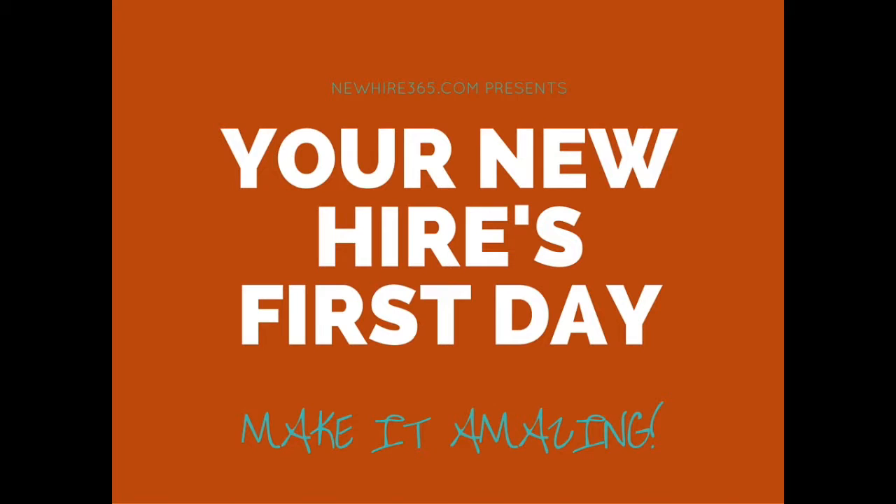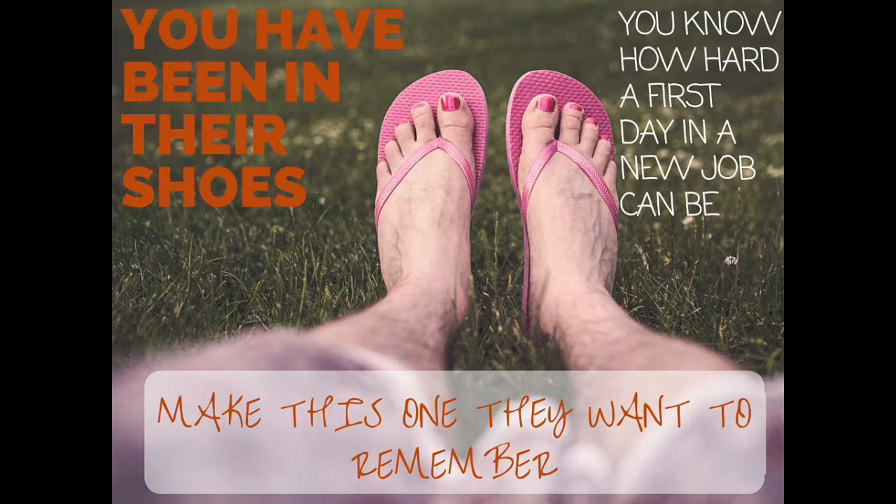This is New Hire 365. I'm Debbie Yarwood and I'm going to show you 10 ways to make your new hire's first day amazing. Because there really isn't any excuse.